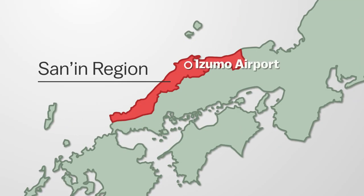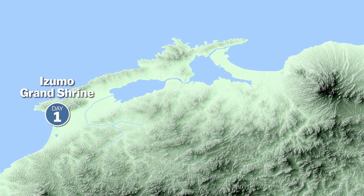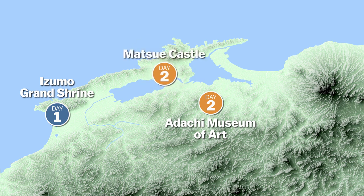Here's the plan. We'll fly from Tokyo to the Sanin region. The main attraction for day one will be the famous Izumo Grand Shrine and beautiful nearby coastline. On day two, we head east to Adachi Art Museum and its celebrated garden, before ending in Matsue City where we'll explore the castle.